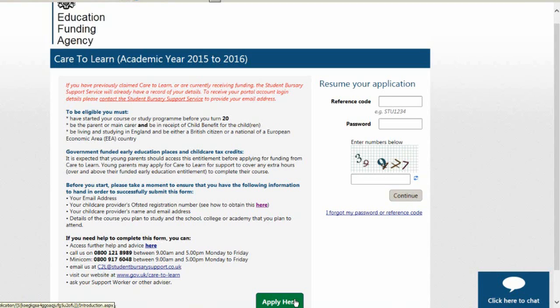If you need any help filling in the form then you can call us or click on the blue web chat box in the bottom right of the screen at any time.